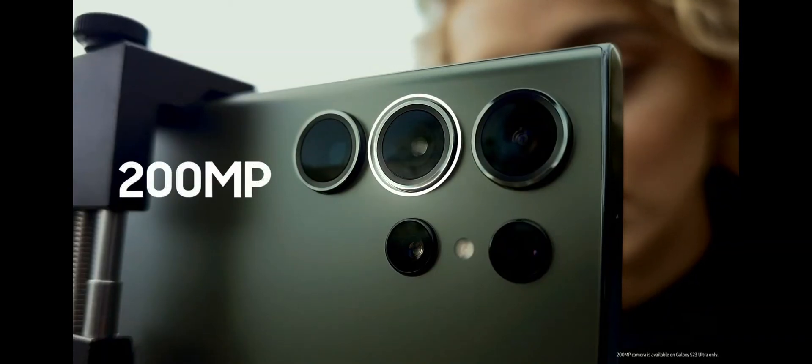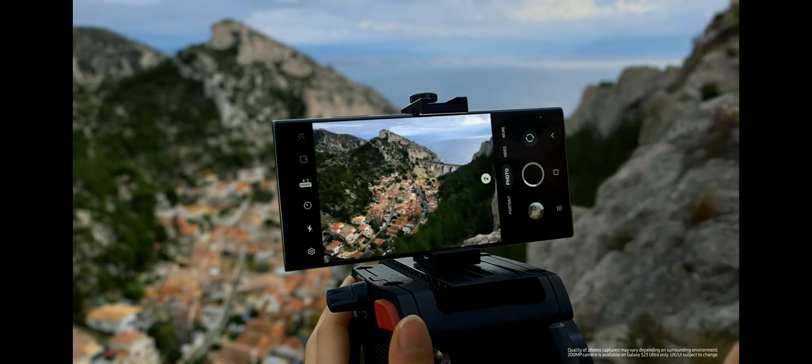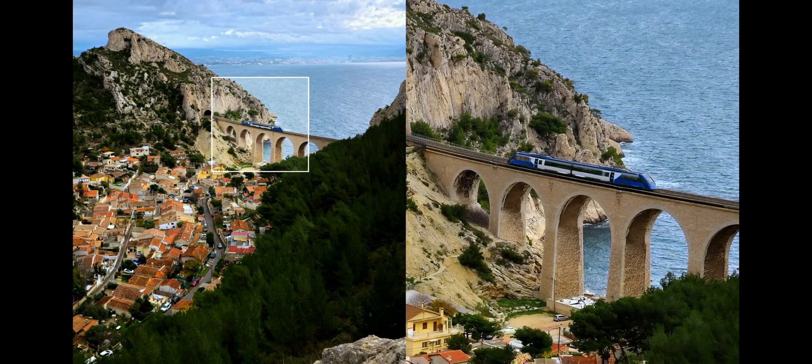This camera packs 200 million pixels in the main wide camera. That means you can even capture details of the background in your images.